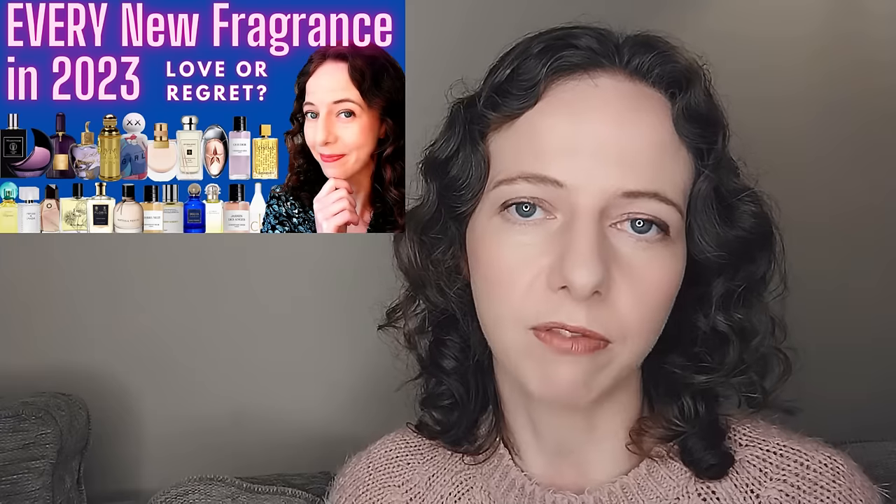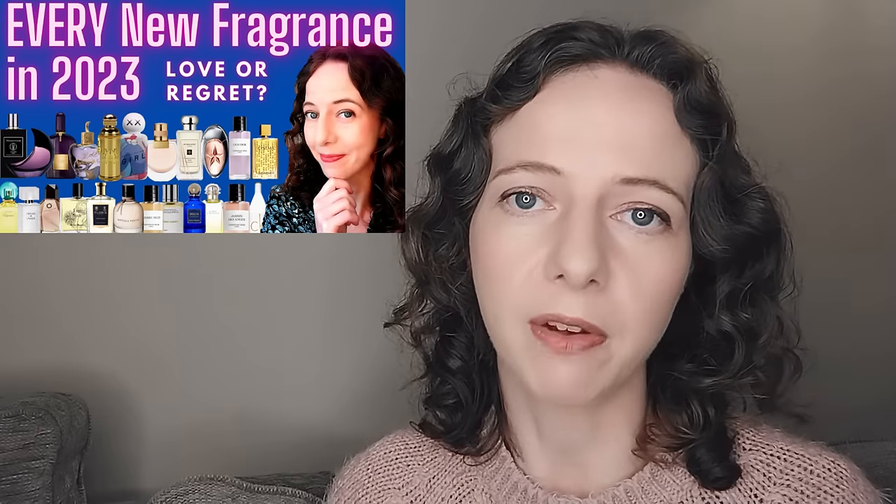If that interests you and you haven't already, please consider subscribing and like this video if you enjoy this kind of content. I'm going to link the video covering fragrances from January to August down below, but let's get on with what's come into my life since August.